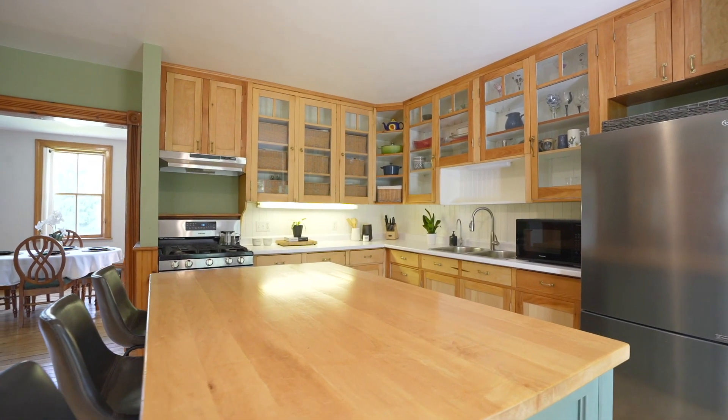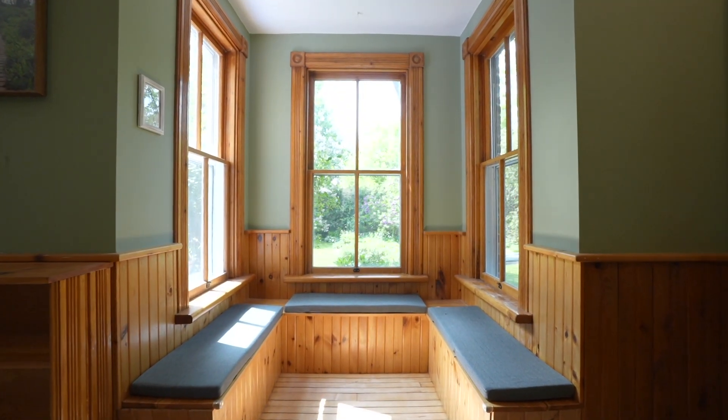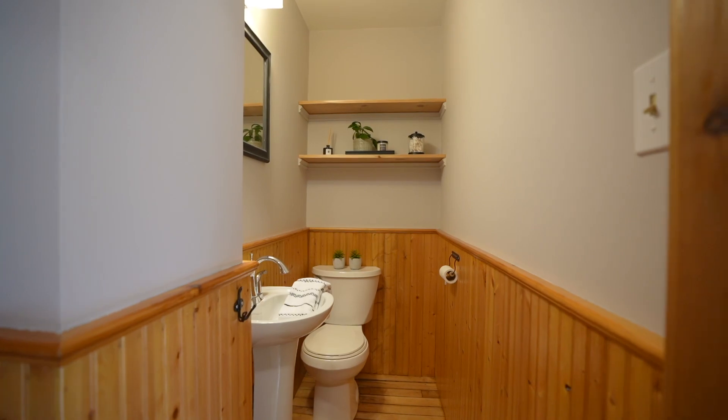As you enter, you'll be greeted by a spacious kitchen featuring a large island with plenty of cabinet space. The main floor also features a large laundry room with additional cabinet storage and a two-piece bathroom.